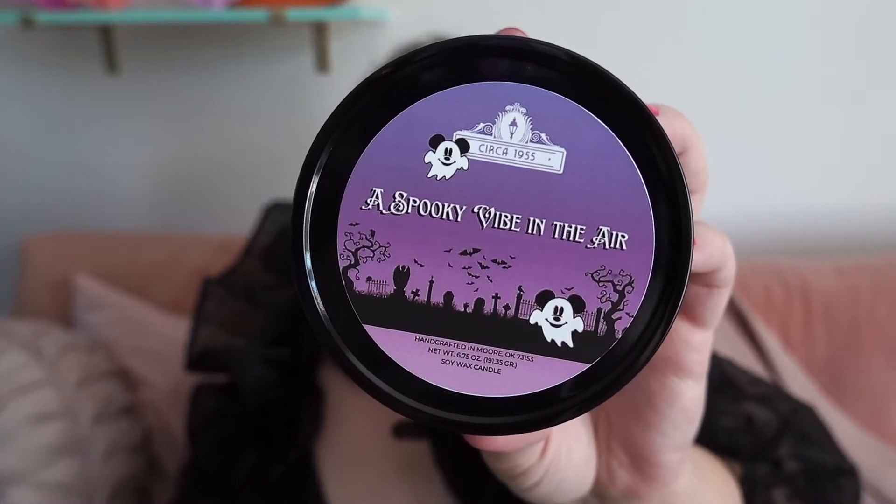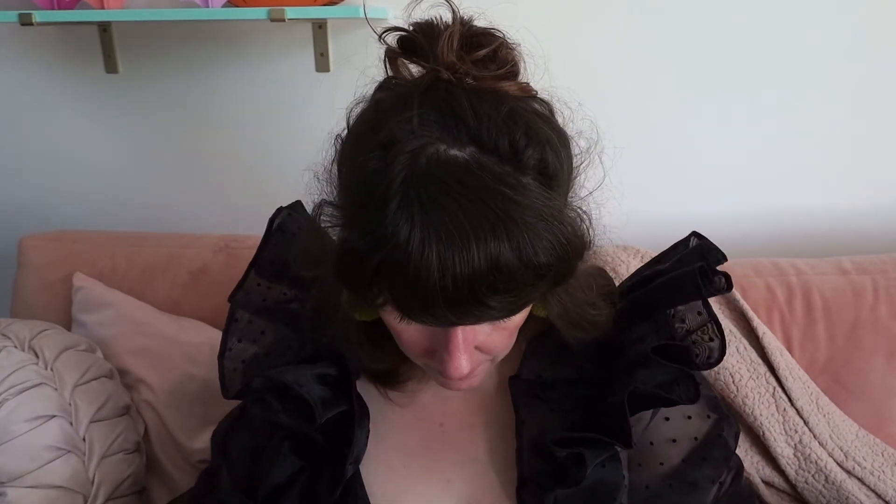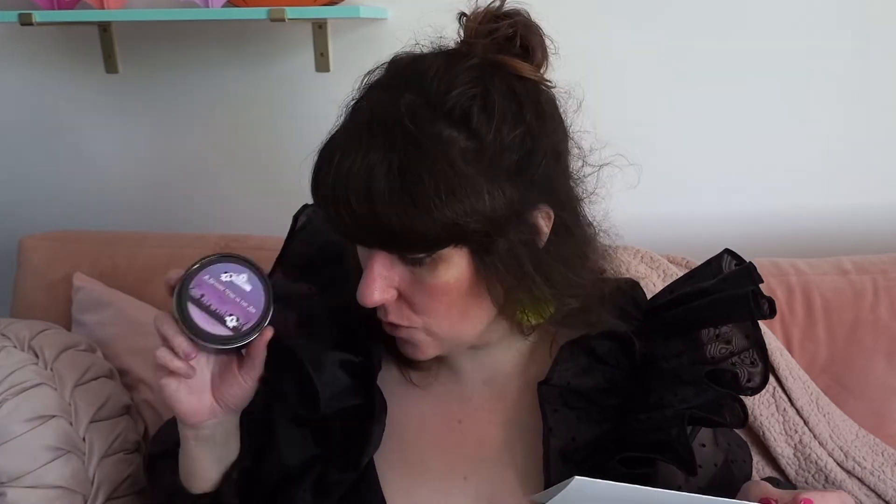Oh man, that smells good and I haven't even opened it. It's called 'A Spooky Vibe in the Air' with the ghost Mickeys. Oh, that smells so good — it's like a fresh, kind of outdoorsy smell. There's a card on the bottom. Let me tell you what these are: 'A Spooky Vibe in the Air — a haunting blend of fir, clove, sugar pine, oak, and patchouli. It's inspired by the crisp cool air as you explore the Oogie Boogie Bash.' That's so good!